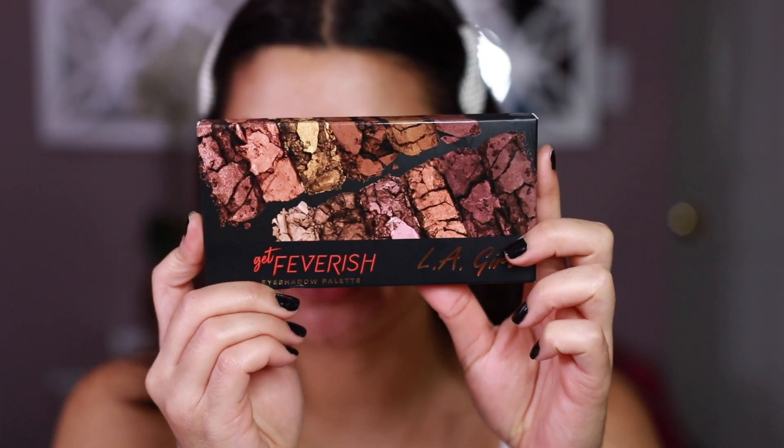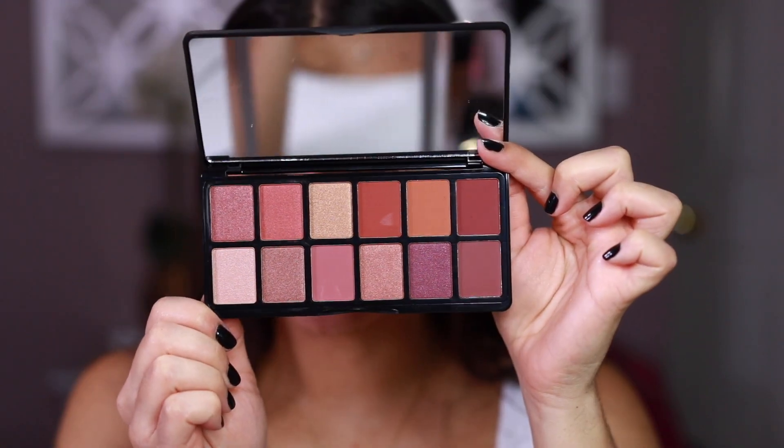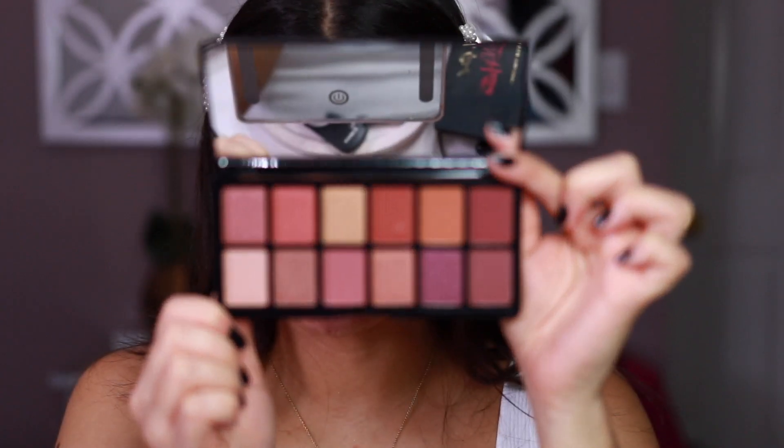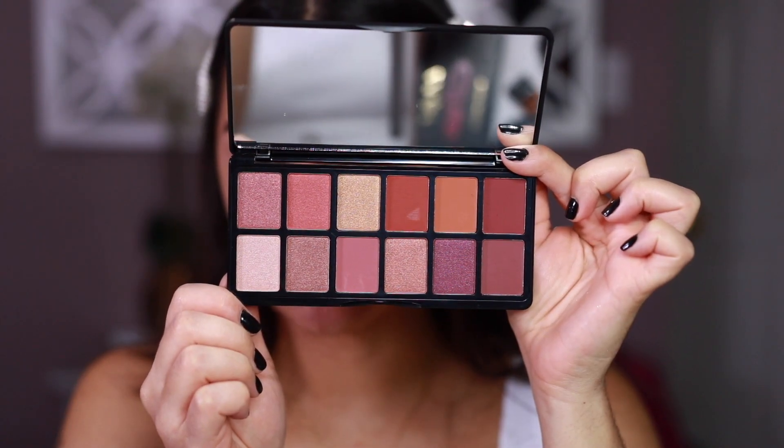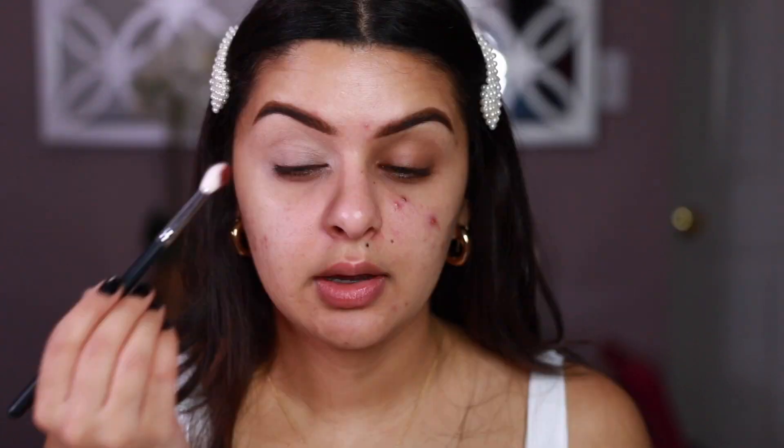Just to show you guys the eyeshadow I picked up — this one is the Get Favorish Eyeshadow Palette by LA Girl. I feel like the colors were a little bit better for me, and actually Ulta is having a buy one get one fifty percent off for LA Girl. I didn't even see the colors inside before buying — I thought they'd be a little more pinkish — but they're actually perfect for the fall. I'm super happy with the palette. The first shade I'm taking I'm going right onto the crease, a little bit higher than where my crease would be just because I have hooded eyes.